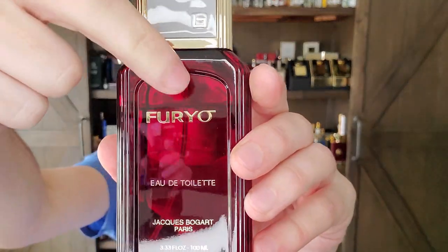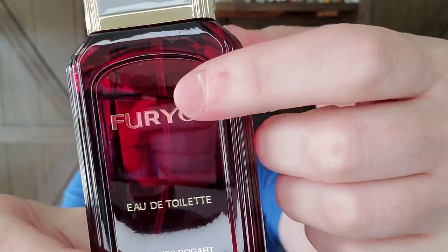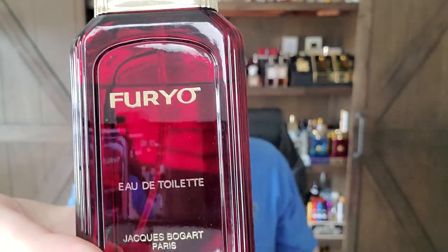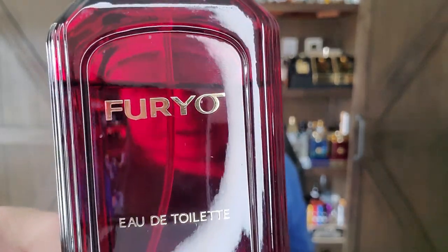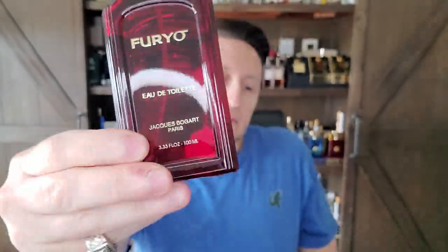You can see it in the advertising. The 'O' at the end of Furio almost looks like a motorcycle wheel. When you see the advertisement on the thumbnail you'll see what I mean by the motorcycle being part of the advertising campaign. Furio in Japanese means 'prisoner of war,' believe it or not — so it means prisoner of war. Very interesting naming. So we're going to compare the vintage and the modern.